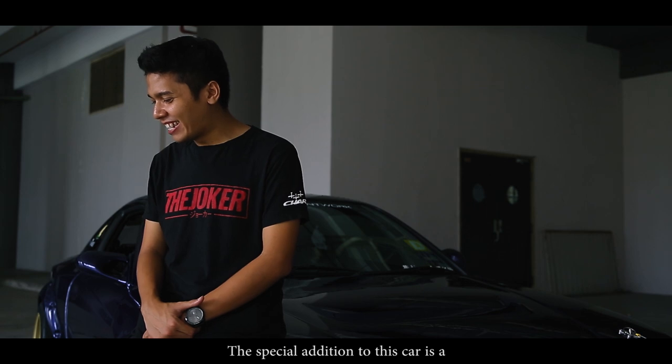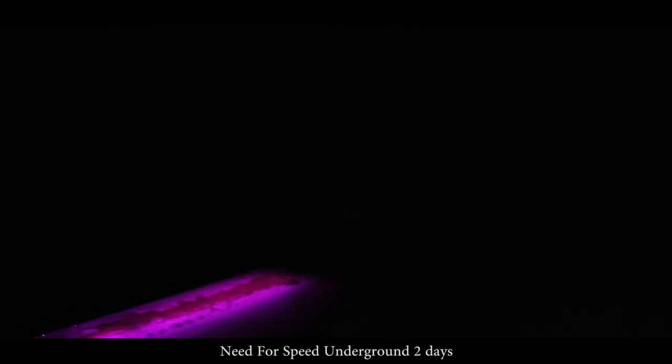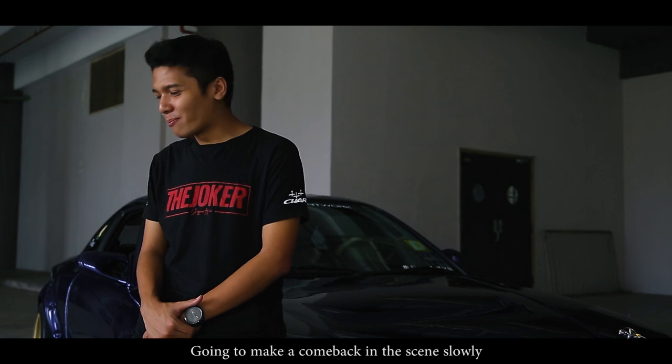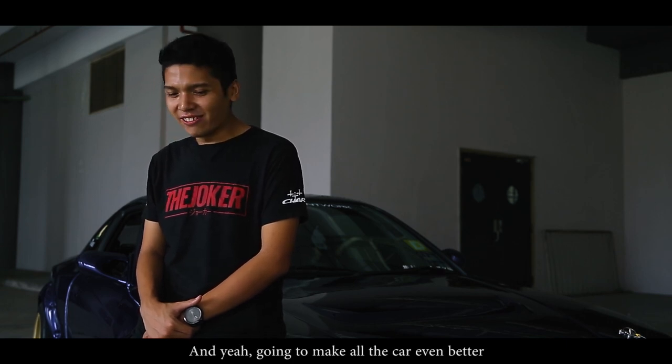A special addition to this car is a neon UV underglow, as a throwback to the old Fast and Furious and Need for Speed Underground era — because right now I feel that neon is going to make a comeback in the scene slowly, and it's going to make all the cars look even better.